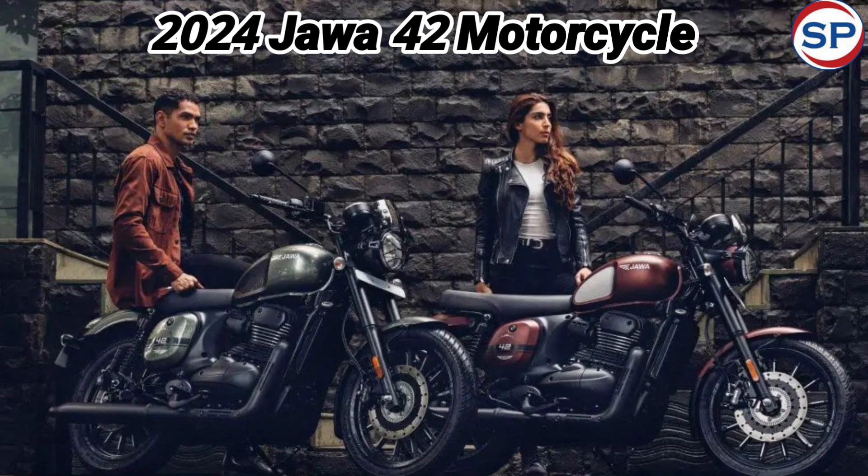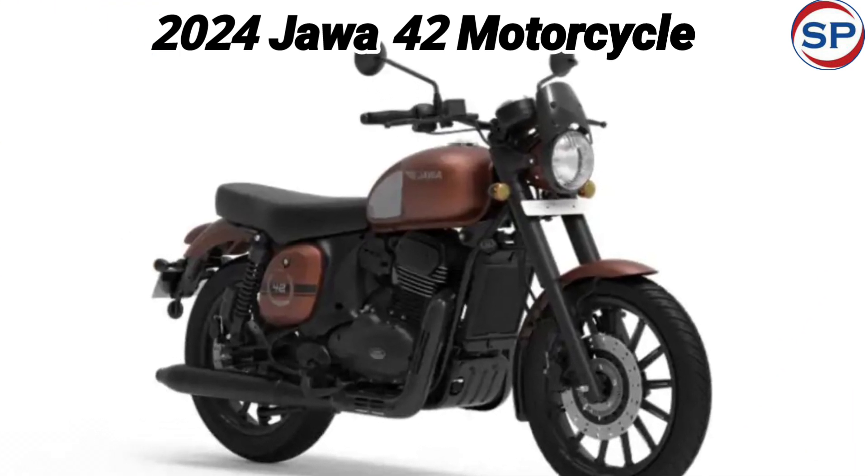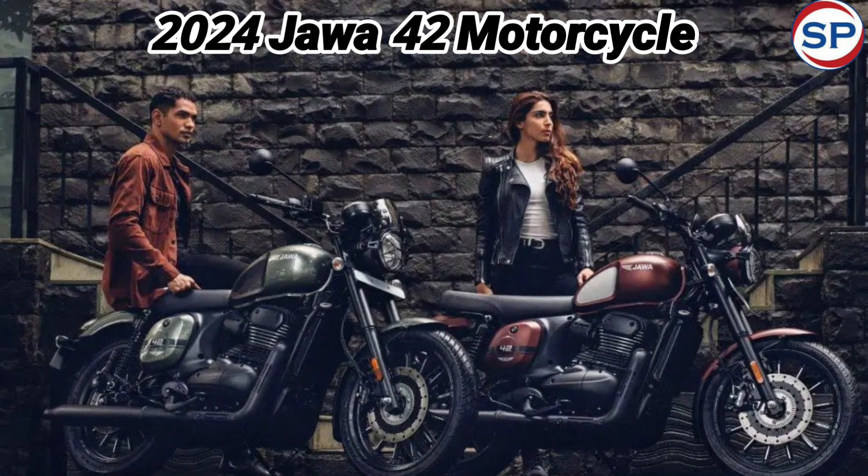The bike has been brought in a total of 14 color options with 6 new colors including Vega White, Voyager Red, Asteroid Gray, Odyssey Black, Nebula Blue, and Celestial Copper Matte.